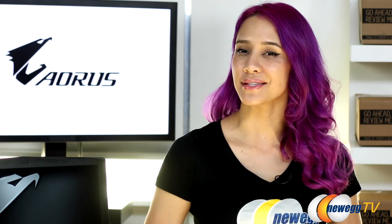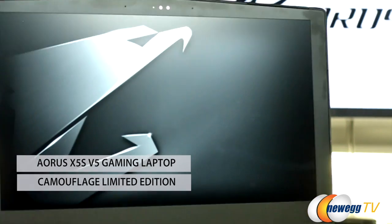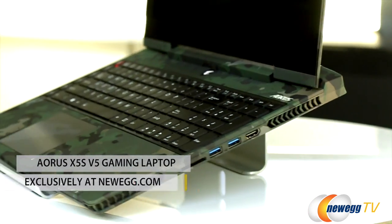Heads up, FPS fans and military gamers. I'm Mylynn Sarley with Newegg TV, and if being covert and stealth is your thing, you're going to want to check out this bad boy — the Aorus X5S V5 Camouflage Limited Edition Gaming Laptop, available exclusively at Newegg.com.